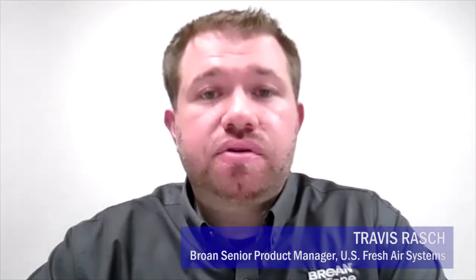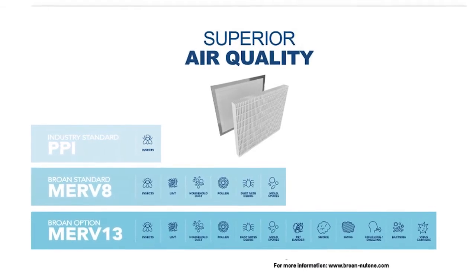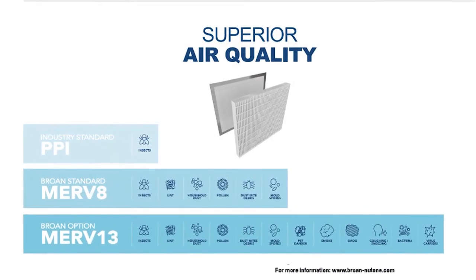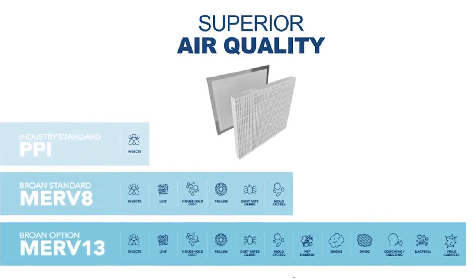Homeowners have also become very focused on indoor air quality and preventing asthma, and of course with COVID-19 there are a lot of issues with keeping air safe and healthy. Was that part of the motivation for developing this new line? Absolutely. In regards to the new AI series product, we have MERV 8 filtration standard and we offer optional MERV 13 filtration as well. Our engineering team went through a lot of rigorous testing, developing and validating different materials and pleat configurations, to ensure that in terms of efficiency there is minimal difference between the MERV 8 and MERV 13 filter.